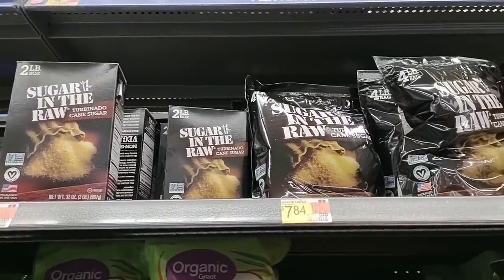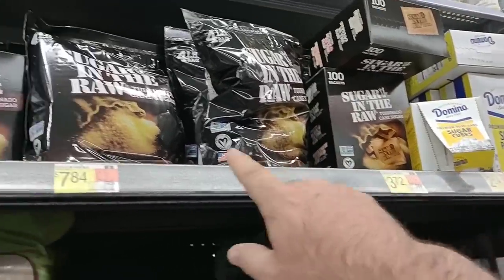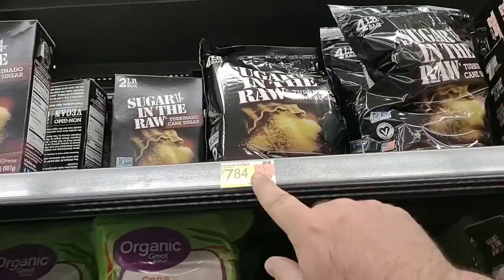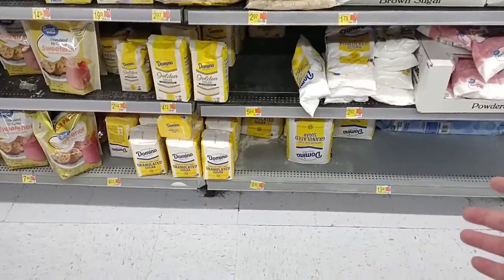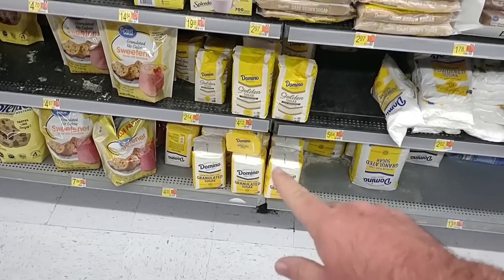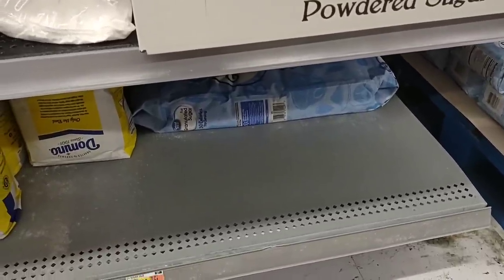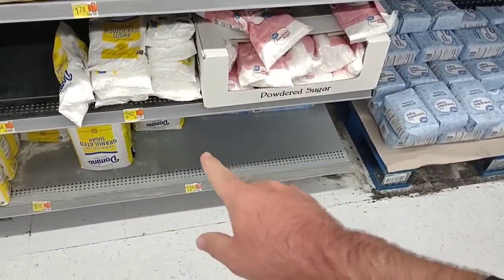Somebody asked about the sugar in the raw — they do have the big four pound bag here for $7.84. They have packets too, but I would just get the big bag — better deal. They have the two pound box that we saw at Kroger the other day for $4.99 — $4.14 here. They do have the 10 pounds of the Domino sugar for $8.36 — I do question that price, always take a photo. $4.33 for the four pounds of Domino here, $4.49 at Kroger, $4.09 at Meijer — so Meijer takes the cake on that one. And they have 25 pounds of the great value sugar for $13.98 — we saw the 25 pounds at Kroger for $17.99. So that is a much better deal.